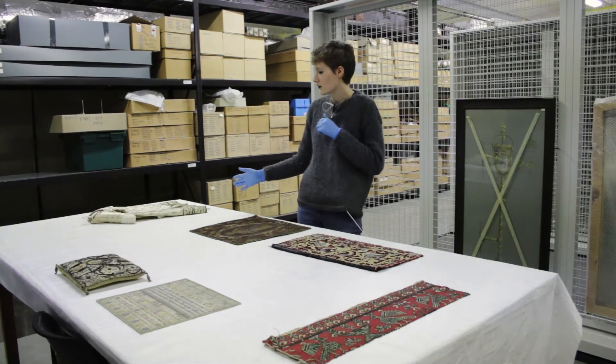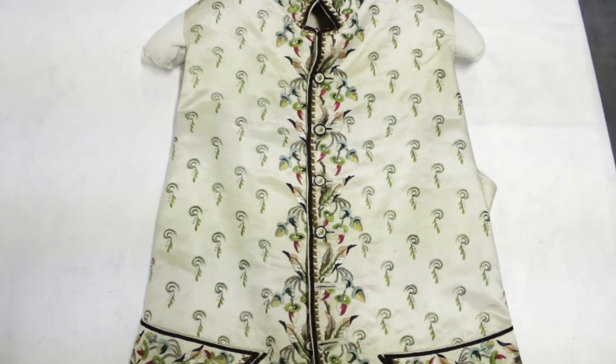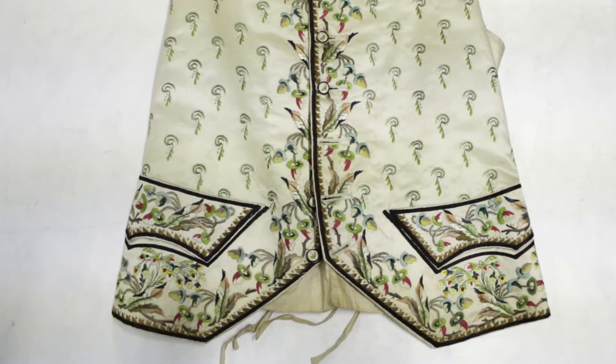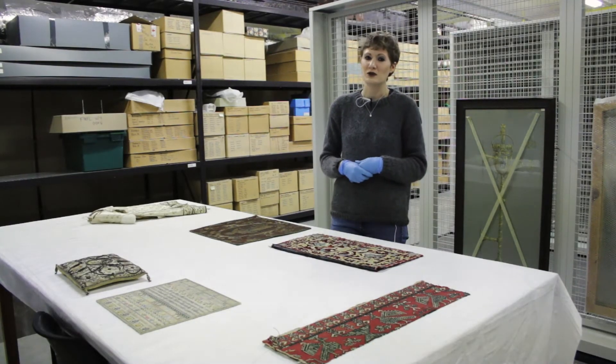Over here we have an example of an 18th century waistcoat. Embroidery is often seen as something very feminine, but actually a lot of men throughout history have been working as professional embroiderers, so this was probably stitched professionally. Men have worn embroidery too — it's not just been something restricted to women.